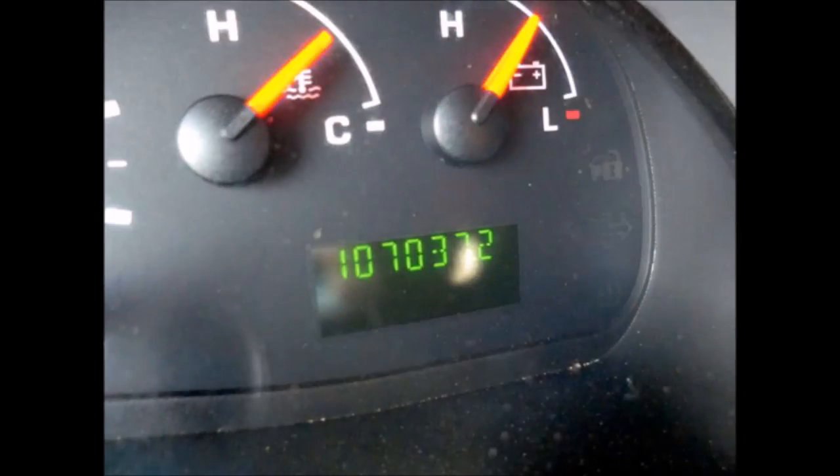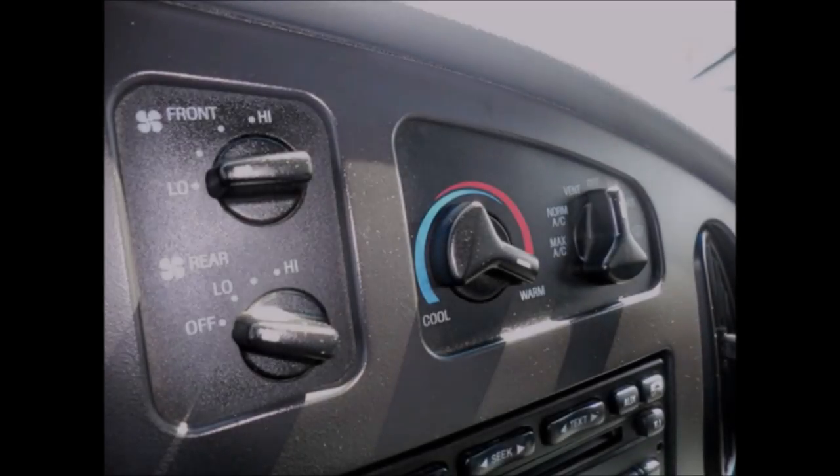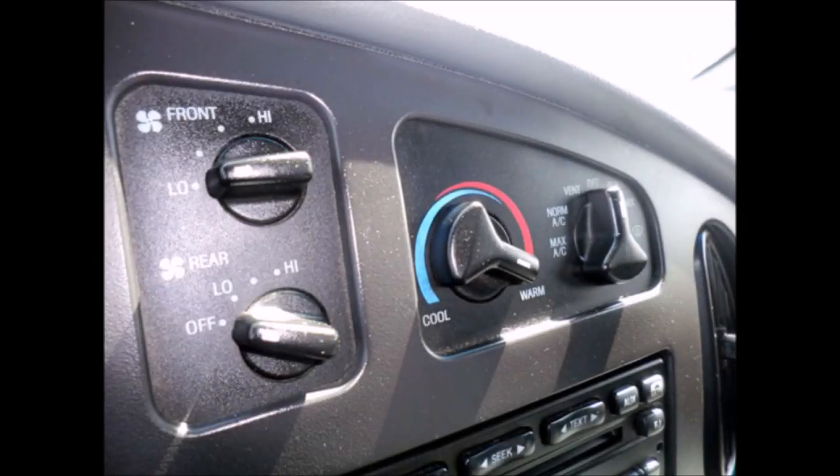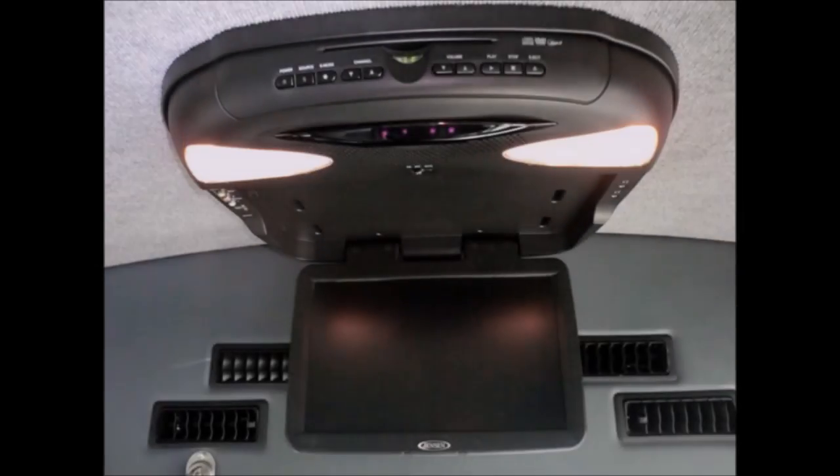It has 107,037 miles. AM/FM/CD player system with speakers throughout. High-capacity front and rear dual air conditioning and heating. Power windows plus power door locks. Fully equipped throughout, including a flat screen video monitor.